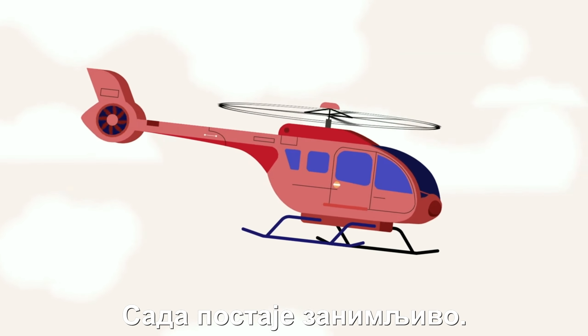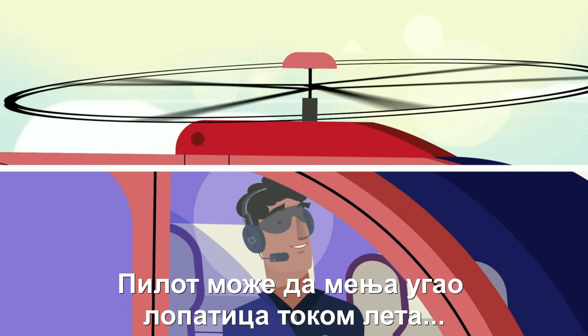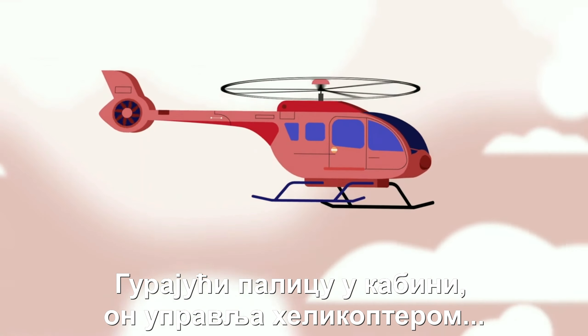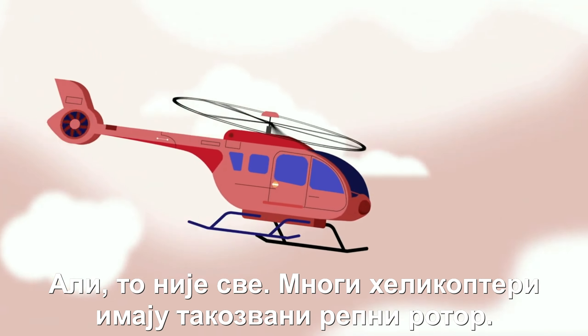Now comes the really cool part. While the blades are spinning, the helicopter pilot can change the tilt of the blades on one side. By pushing air harder on one side than the other, you can steer in any direction.